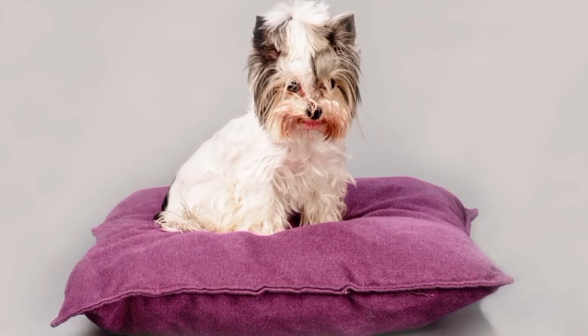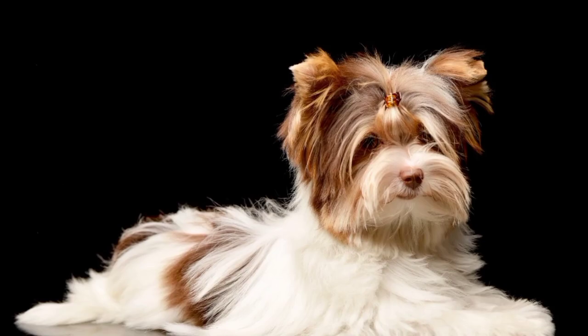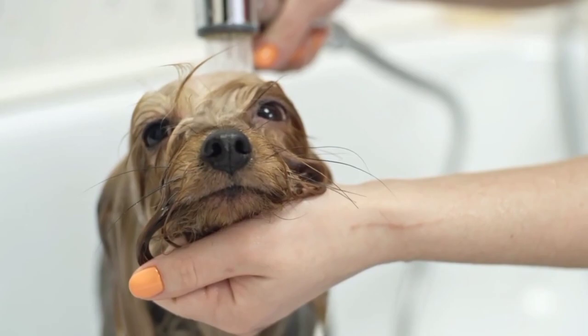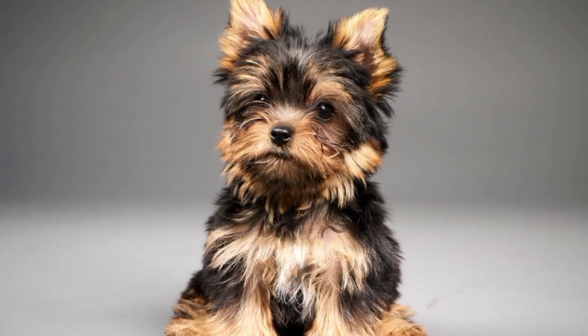When trimming your Buer Terrier's face, make sure to be gentle and use scissors to carefully trim around their eyes, ears, and muzzle. You should also trim the hair on their paws to keep it from getting too long. The Buer Terrier needs to be bathed occasionally to keep their coat clean and healthy. Use a mild dog shampoo and warm water, and be sure to rinse thoroughly to avoid leaving any soap residue on their coat.